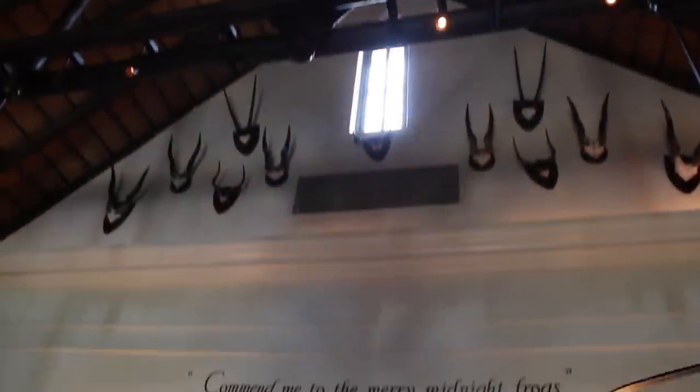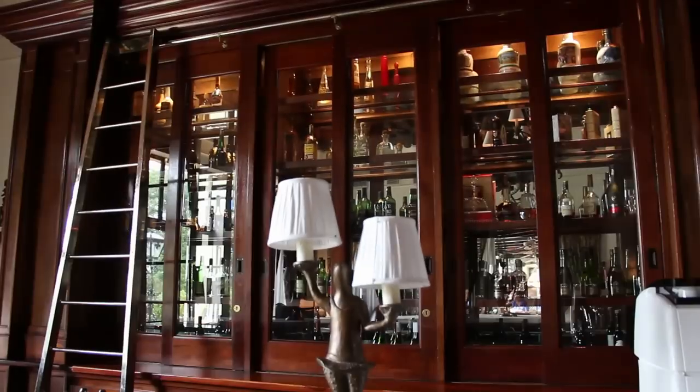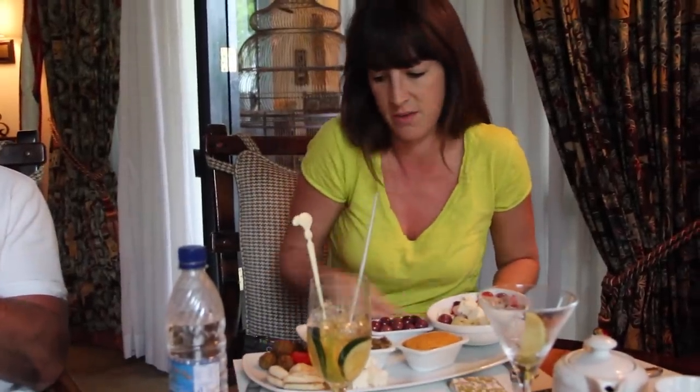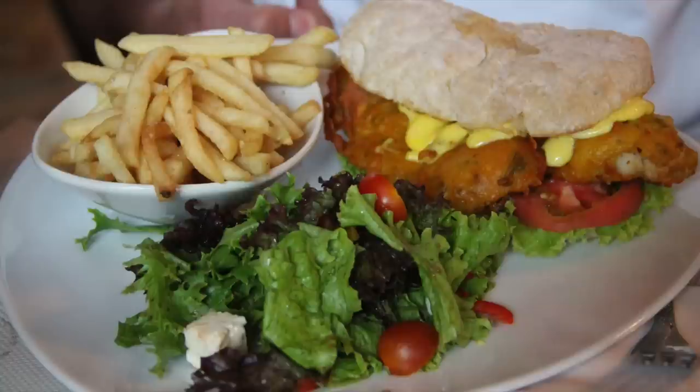The bar was gorgeous and filled with spirits from around the world and a variety of cocktails to the tune of live piano music. For a more substantial meal, the Traveler's Bar also serves up a hearty lunch with small plates, salads and sandwiches, and many more options to please everyone.